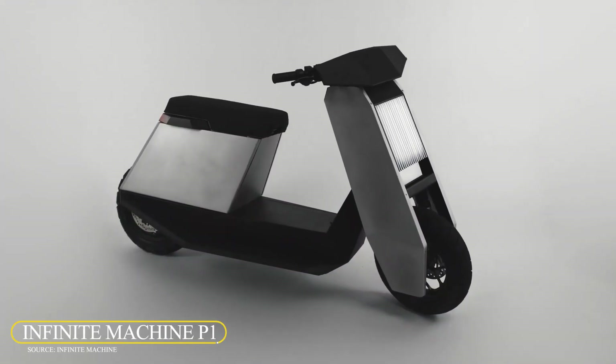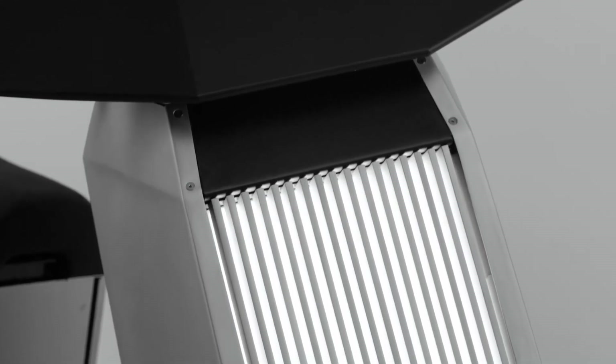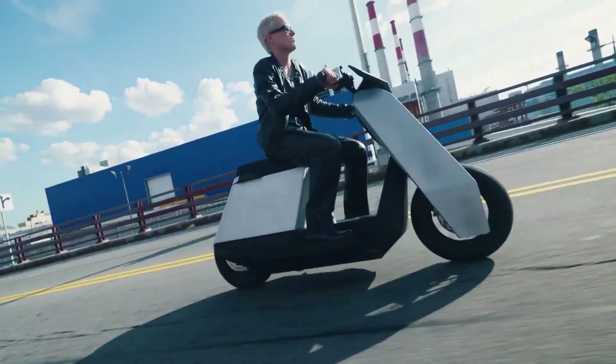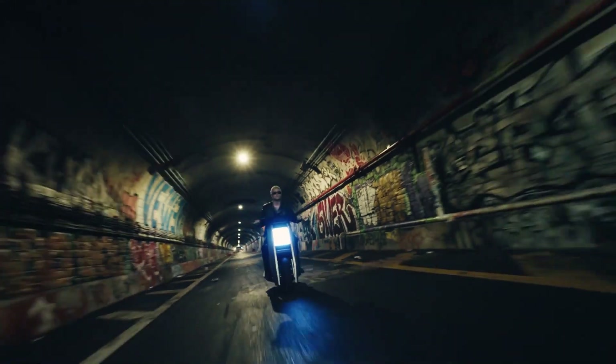Infinite Machine P1. The Infinite Machine P1 is a modern e-scooter optimized for the city commuter who has to brave congested traffic. It can maintain speeds of 55 miles per hour and go up to 60 miles on a single charge. Following the design trend of the Tesla Cybertruck, it features a modern user interface for maps and music displays. The scooter comes with app integration for locking, theft protection, and tracking.